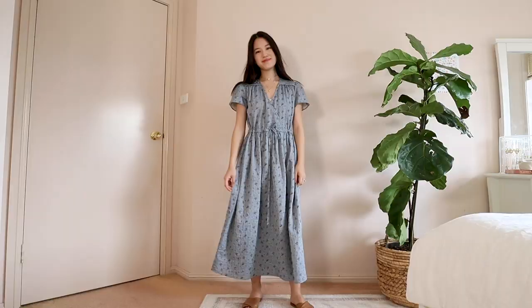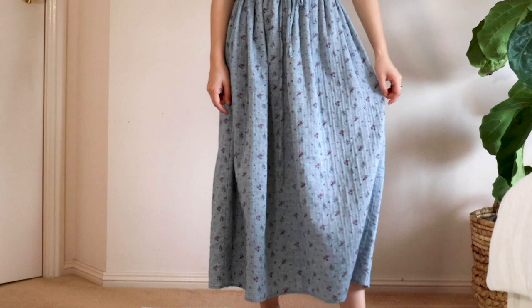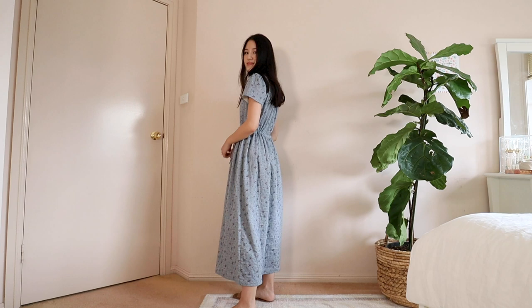My last dress pick is by Christie Dawn and it's their classic Dawn dress. Because my other two dresses were both block colours, I decided to go for a printed one and this one is very voluminous and easy to wear. There is definitely a pattern of preferring longer midi or maxi dresses. I just find them a little bit more comfortable for lounging around in, and it's starting to get a little bit cooler here in Sydney. These dresses are perfect if I wanted to layer on a cardigan or knit over the top.